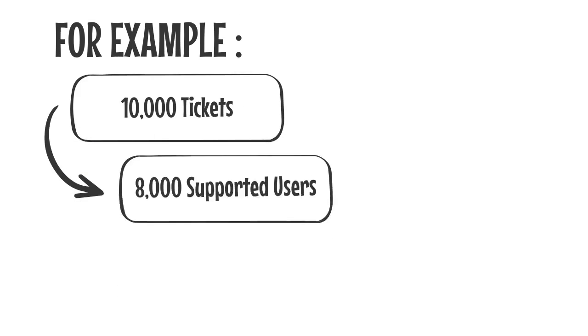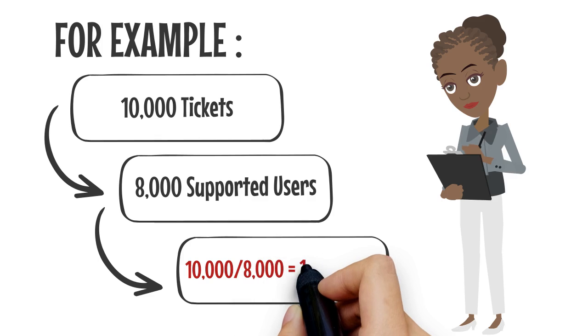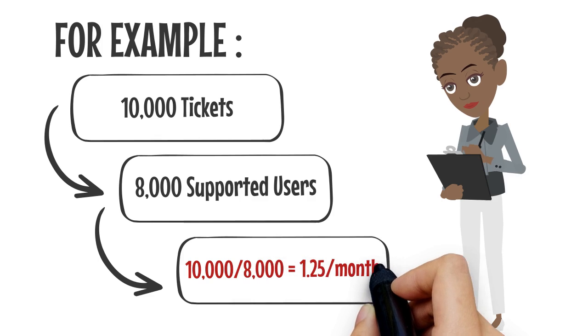Let's say for example that we handled 10,000 tickets last month and supported 8,000 users. 10,000 tickets divided by 8,000 users equals 1.25 tickets per user per month.